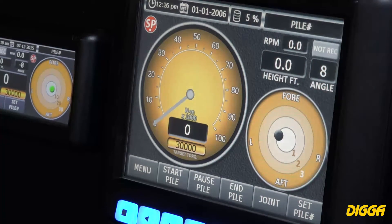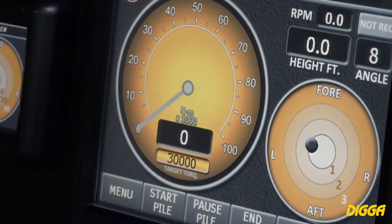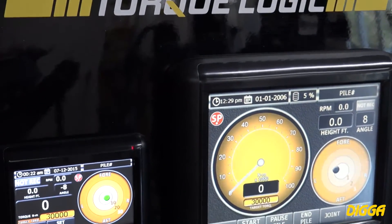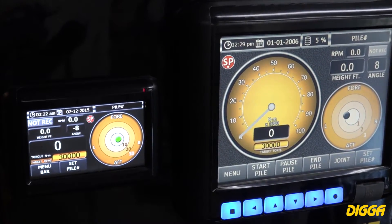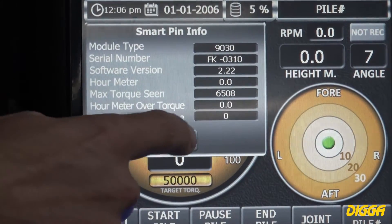Calibration is a simple process of matching the Torque Logic pin output to the reference cell output. NIST traceable calibration certificates are provided with each system. Reference cell calibration is available upon request. The display can show serial number, calibration due date, and hours used.